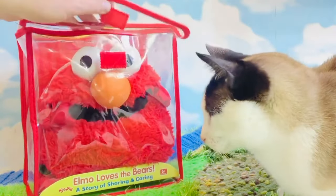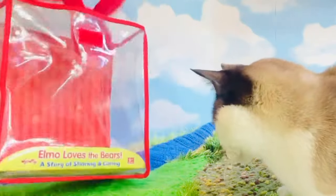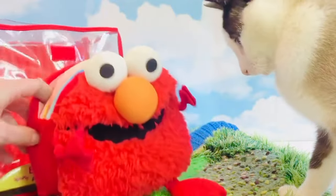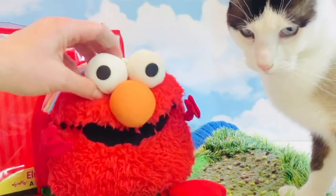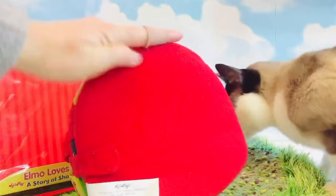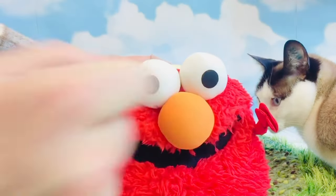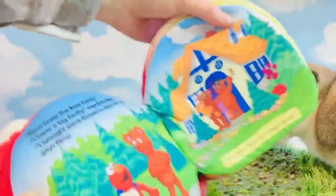We open up this container and Tiny Treasures is with us today. There's Elmo — he's got these cute little feet and little hands, his big orange nose, big googly eyes, his mouth, and a nice soft back. Kitty's really not sure about Elmo. Let's read our story — I'm going to open the book because Tiny Treasures is a little nervous with Kitty, but Kitty's going to just listen to the story. Oh, look at these fun colorful pages!